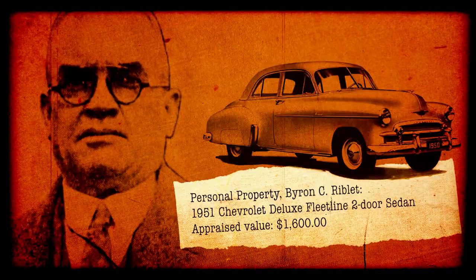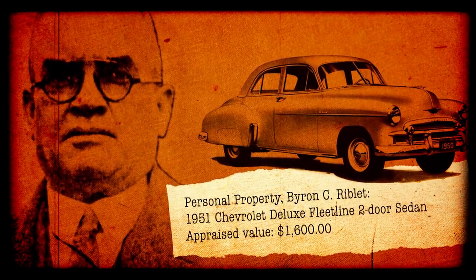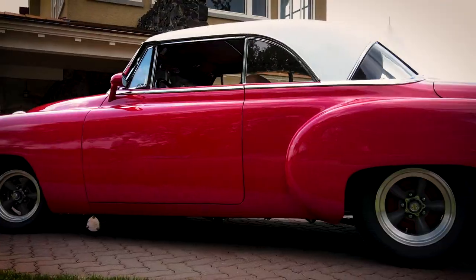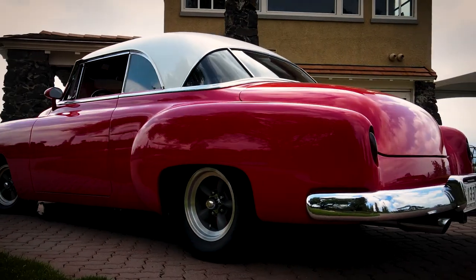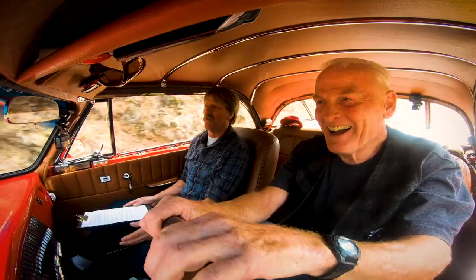In Byron Riblet's will, he left a 1951 Chevy Deluxe Fleetwood two-door sedan. When Dan told us he owned a '51 Chevy, we thought just maybe it was his great-granduncle's car. It's a little bit different model, but what a coincidence. Up north on the Little Spokane, some of the current residents of the Byron Riblet property are waiting to show us around, including John Meisner and Ken Pfaff.